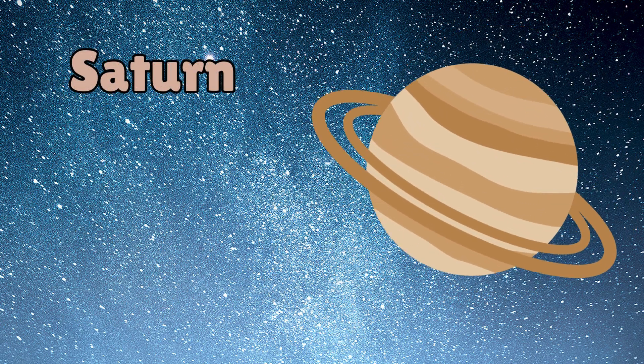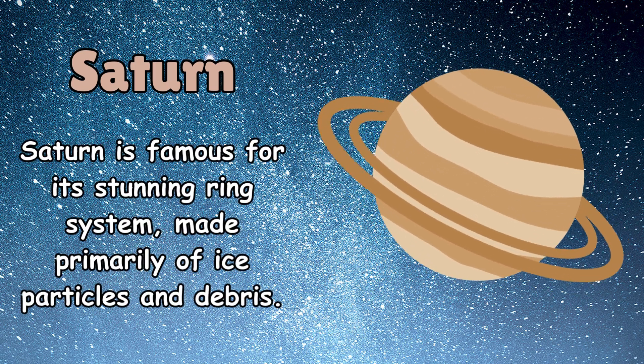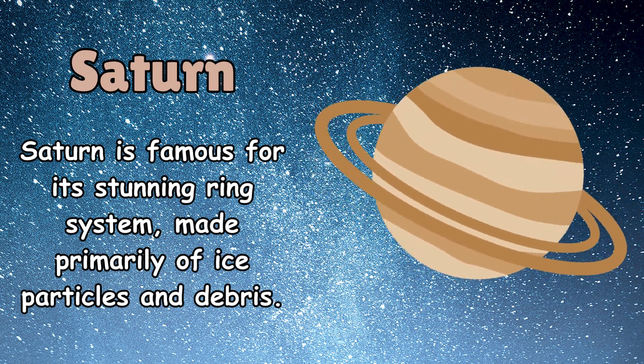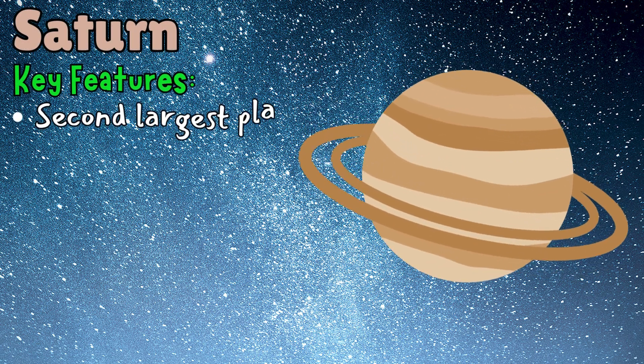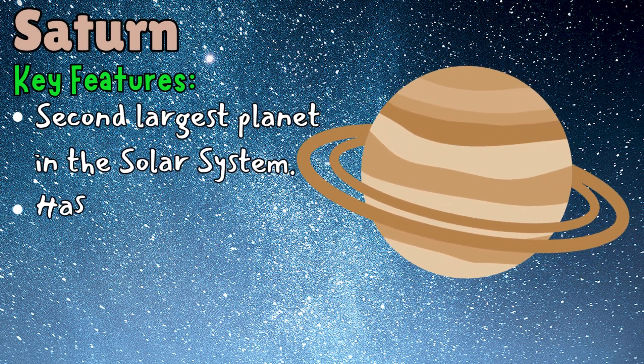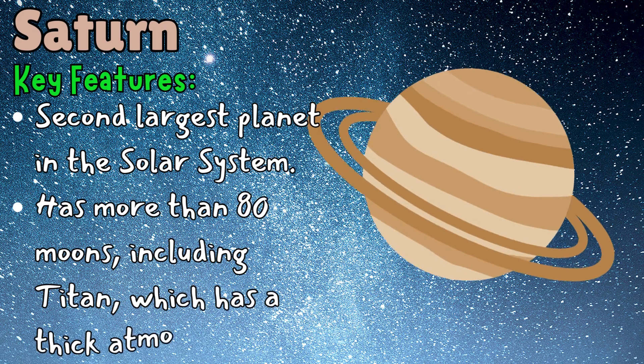Saturn is famous for its stunning ring system, made primarily of ice particles and debris. Key features: it is the second largest planet in the solar system and has more than 80 moons, including Titan, which has a thick atmosphere.